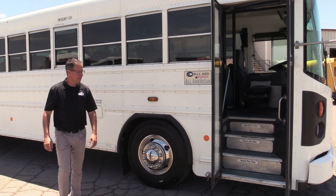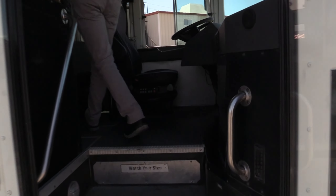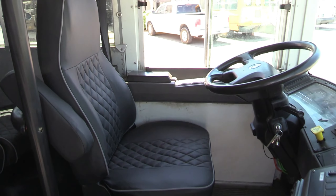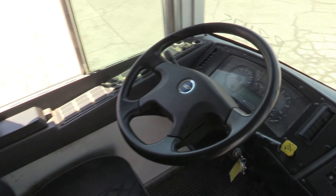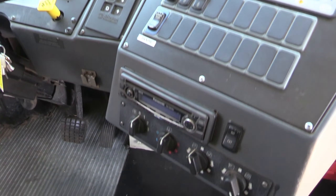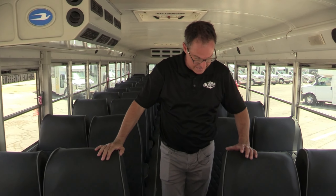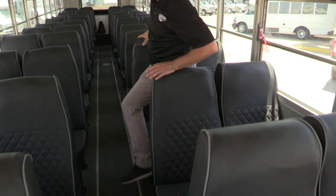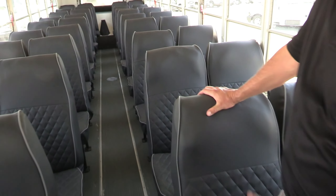Take a walk around and check it out. You'd be hard-pressed to find another 2011 Bluebird this clean — I'm telling you — unless you bought it from us, of course. Tires on this bus are in great shape. All six brand new tires, brand new on the steers and the rear also. Brand new tires all the way around. Brand new upholstery on the inside.